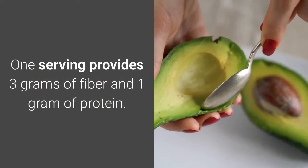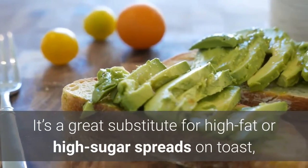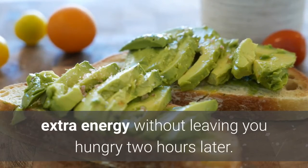One serving provides 3 grams of fiber and 1 gram of protein. It's a great substitute for high-fat or high-sugar spreads on toast, because it has just enough healthy fat to give you extra energy without leaving you hungry two hours later.